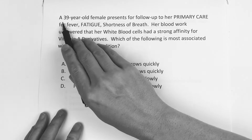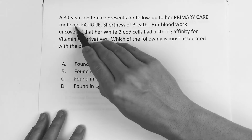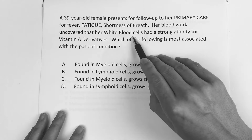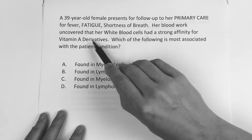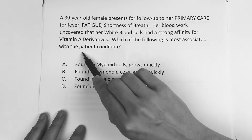All right guys, so this question reads: a 39-year-old female presents to her follow-up at her primary care for fever, fatigue, shortness of breath. Her blood work uncovered that her white blood cells have a strong affinity for vitamin A derivatives. Which of the following is most associated with the patient's condition?